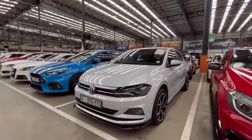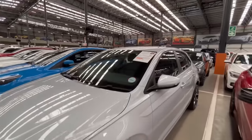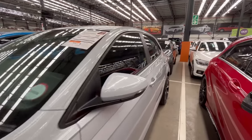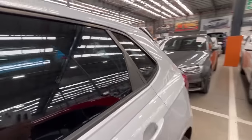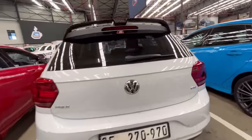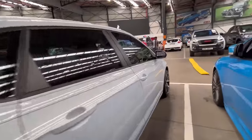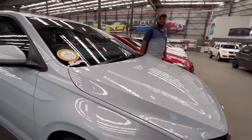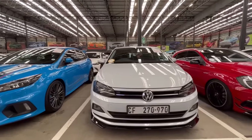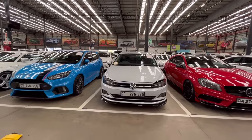They also have a 2018 VW Polo Trendline here with aftermarket lip, wheels, and spoiler. Estimated monthly is R3,800 per month with 65,000 kilometers on the clock. The car looks really neat. When it comes to Polos, putting on different mags makes the car look completely different — you can even make it look like a GTI. It's just over the R3,500 threshold, but it does look nice.